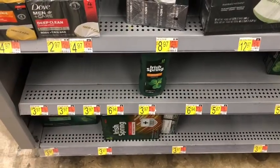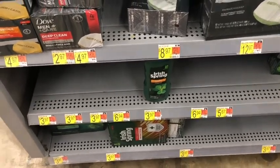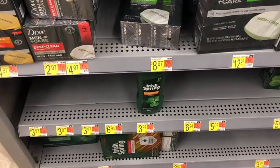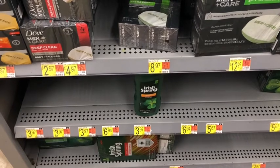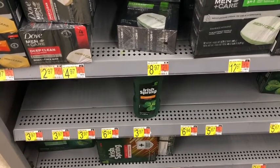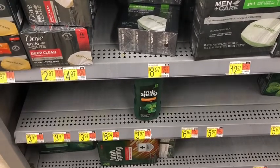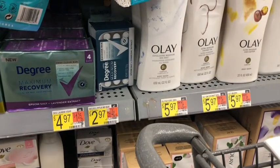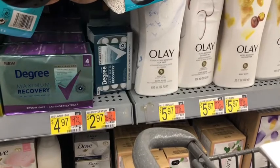Next I'm picking up the Irish Spring body wash — the 18-ounce at $3.97. I'll use a one-dollar coupon bringing it down to $2.97, then submit to Ibotta getting $1.25 back plus two Swagbucks for any brand body wash, making the final cost $1.70.